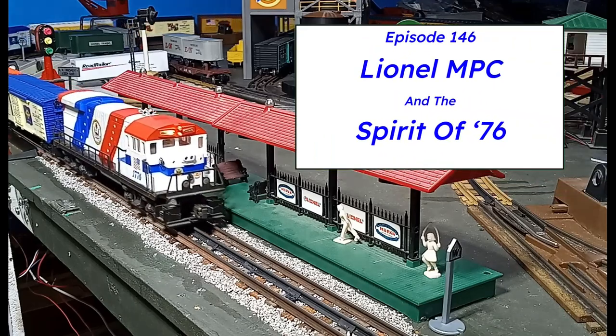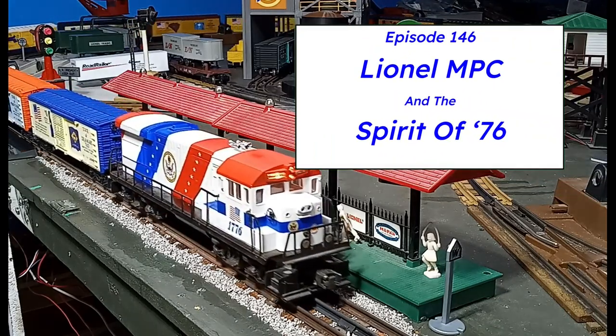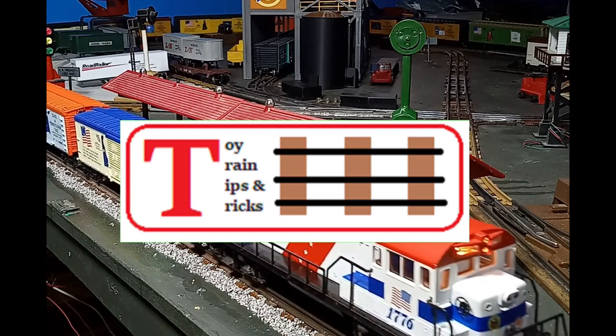Lionel MPC and the Spirit of 76, on this episode of Toy Train Tips and Tricks.